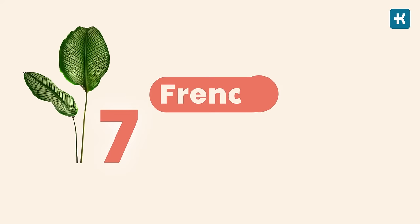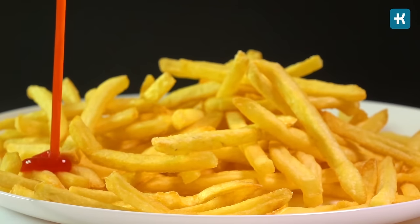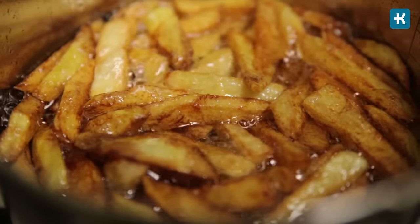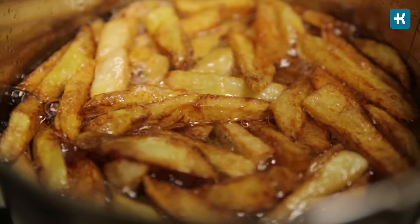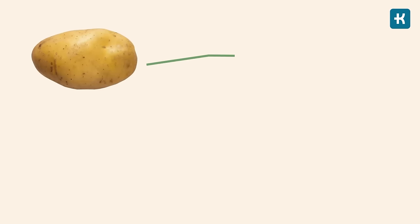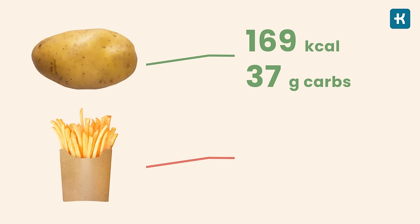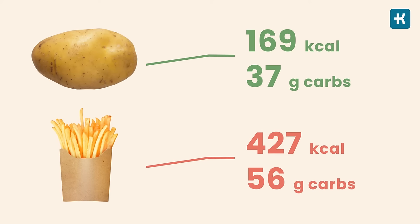Number seven is french fries. Those crispy fries are not only high in carbs that raise blood sugar levels, but they're also fried in unhealthy oils that may promote inflammation and increase the risk of heart disease. A medium white potato contains approximately 169 calories and 37 grams of carbs, while a medium-sized serving of fast food french fries has 427 calories and 56 grams of carbs. If you don't avoid potatoes completely, eating a small serving of sweet potatoes would be your best option.